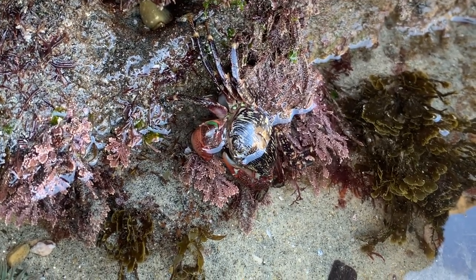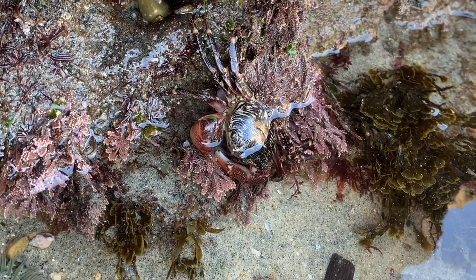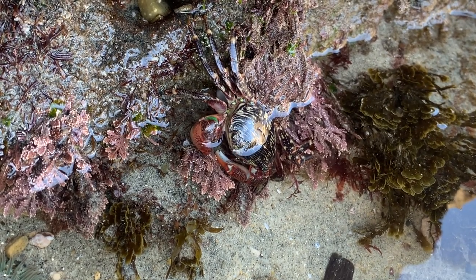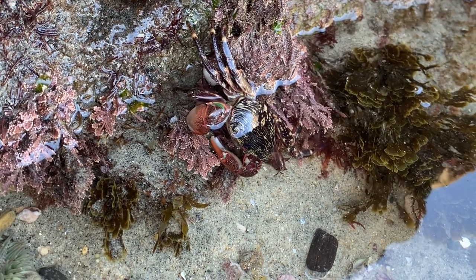The crab you see here is called a striped-shore crab. These little crabs have to watch out for predators such as birds, seagulls, octopus, rats, raccoons, and even man.